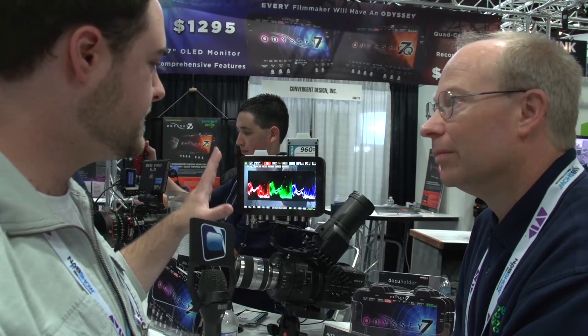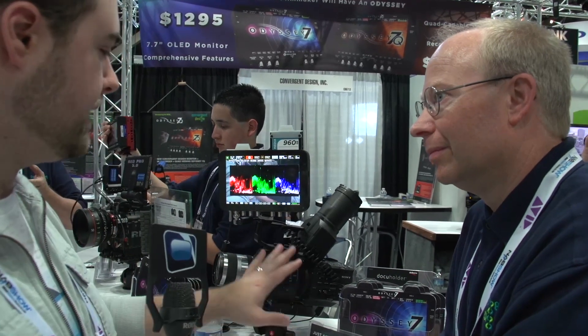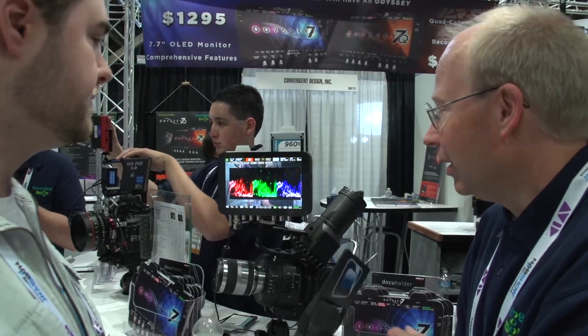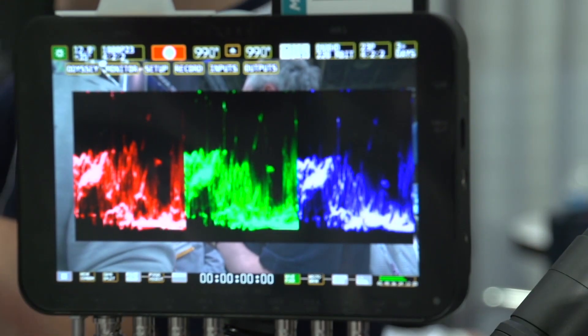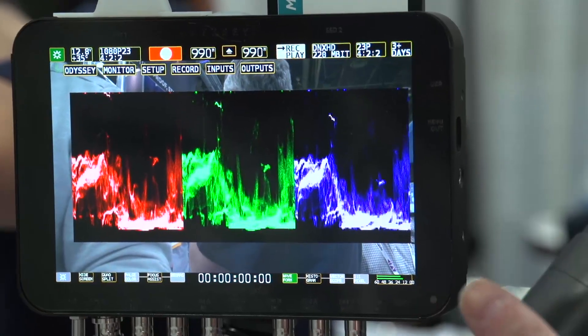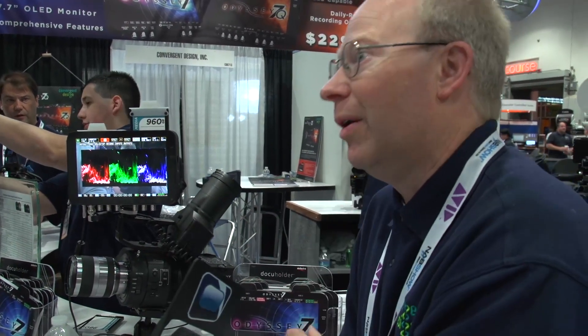Can you also do LUT tables — if you want to have a very high dynamic range image but you also want to see what it might look like with a baked-in color grade? Absolutely. If you start with the Alexa or the Sony F3 with S-Log, we'll be able to put a LUT in so you can look at this in Rec 709 and correct it. Same with C-Log, same with all the flavors of log that we work with — Canon Log as well.